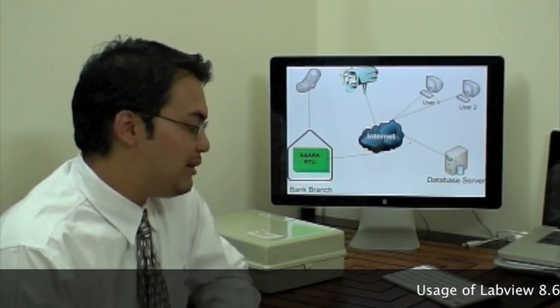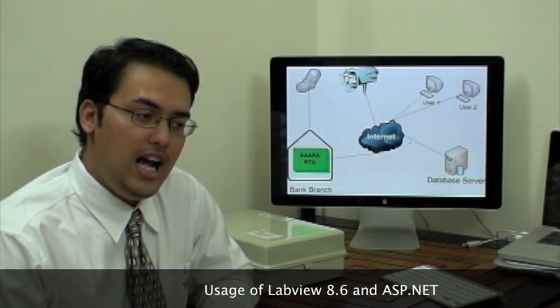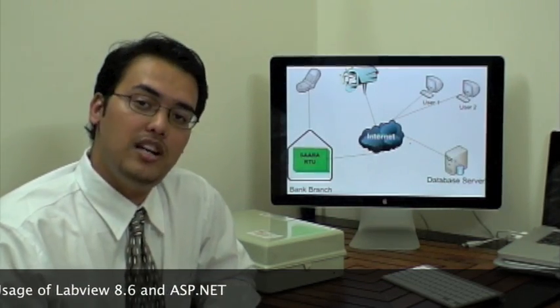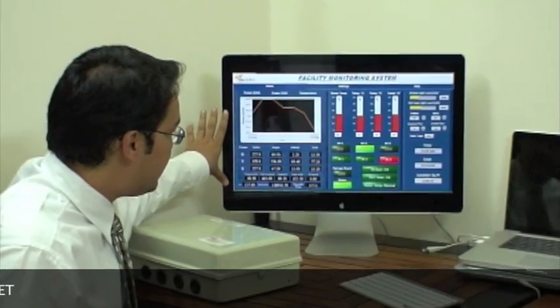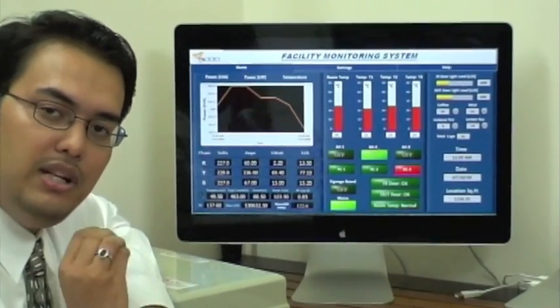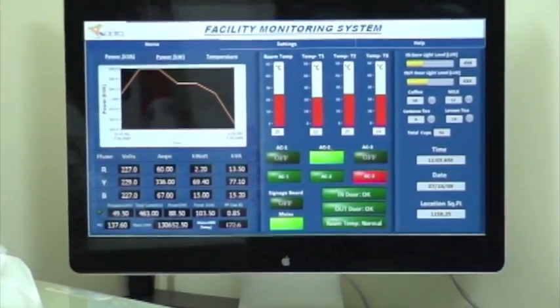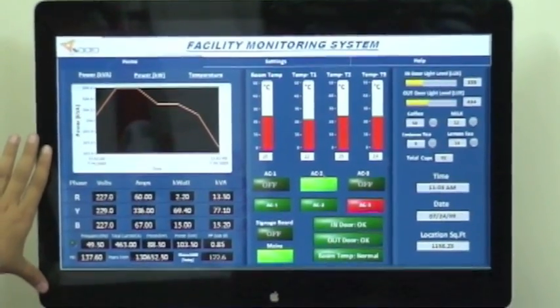Now we're going to talk about the software system. We have extensively used LabVIEW 8.6, and the software is available across the internet through ASP.NET coding as well. We have an extensive range of features built into the front panel. At Sarasys, we believe in keeping things simple, so the learning curve involved is minimal at best.